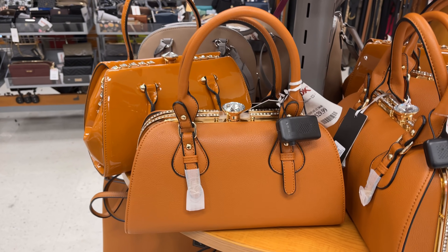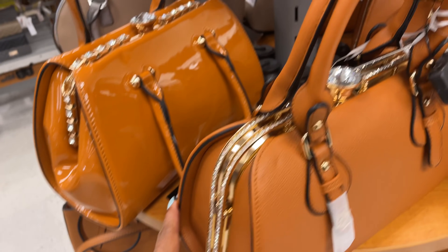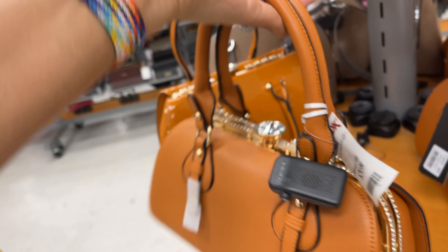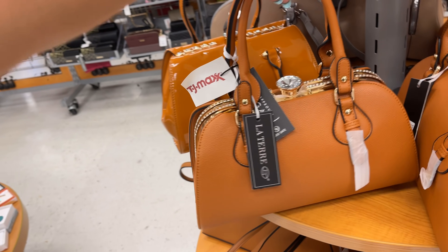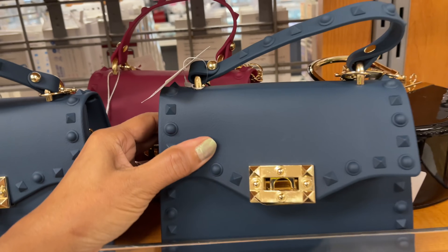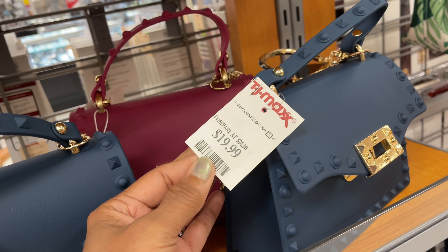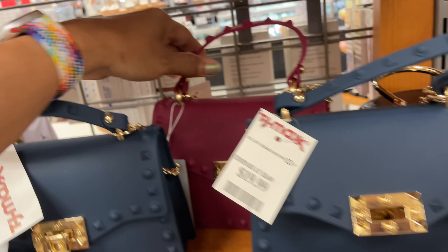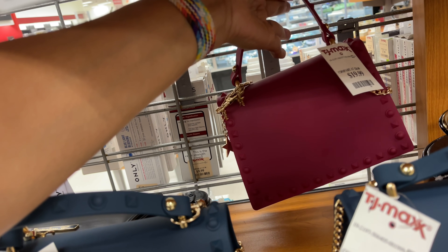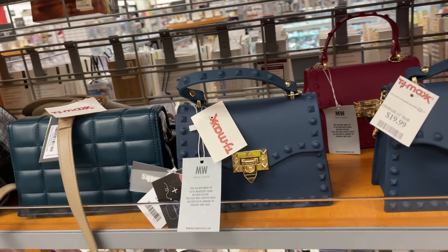This is Latere Fashion — look at all this bling, rhinestones all over, for thirty dollars. Nice top handle. They also have the plastic bags for twenty dollars in dark blue and also in burgundy by Madison West, with a nice top handle and a chain strap. Those are pretty.